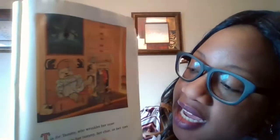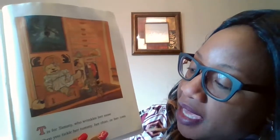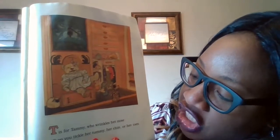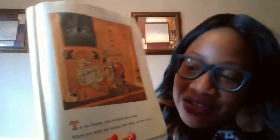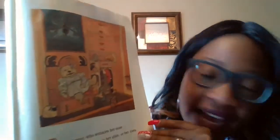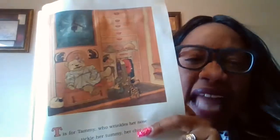T is for Tammy, who wrinkles her nose when you tickle her tummy, her chin, or her toes. So tummy and toes and tickle all begin with T, like Tammy.